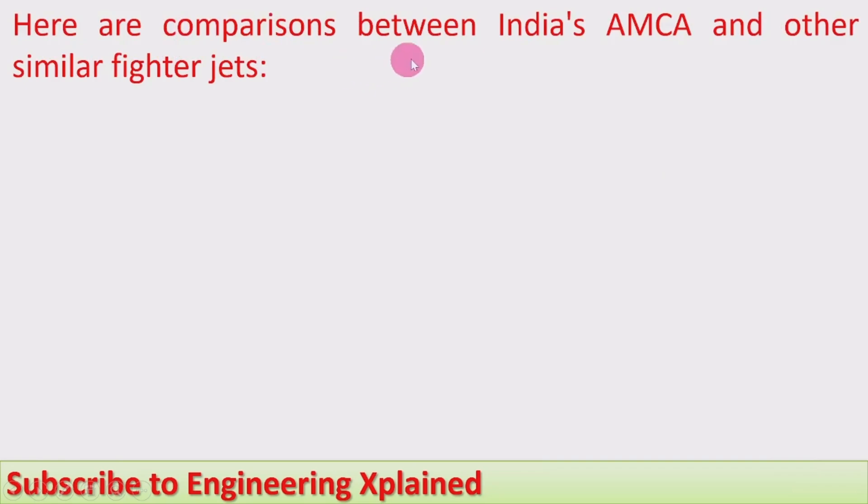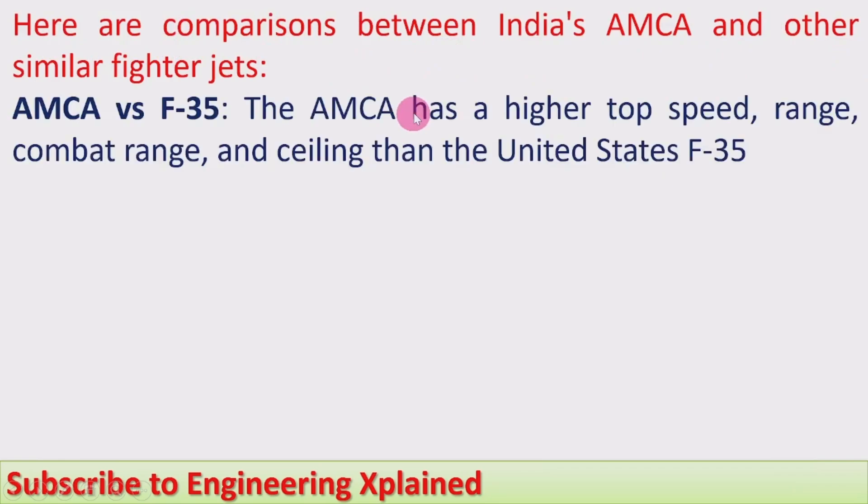Comparing India's AMCA with other similar fighter jets: AMCA vs. F-35 (USA) — the AMCA has a higher top speed of Mach 2.15 compared to the F-35's Mach 1.6. The AMCA also has a higher combat range and service ceiling of 65,000 feet, versus 50,000 feet for the F-35.